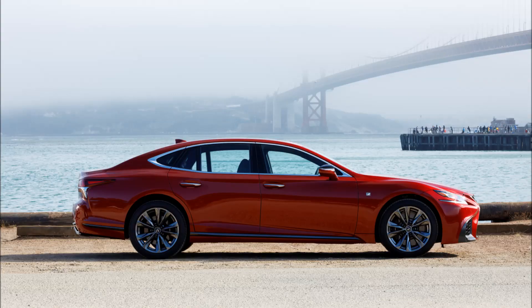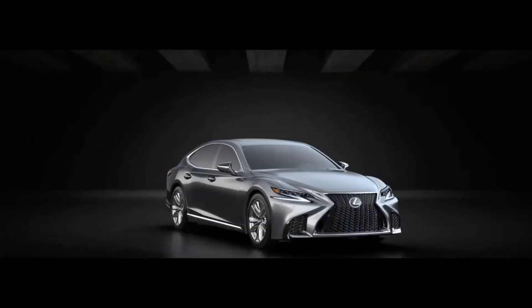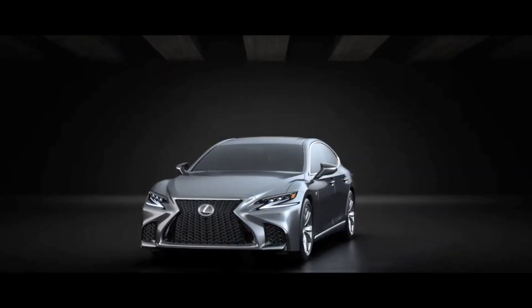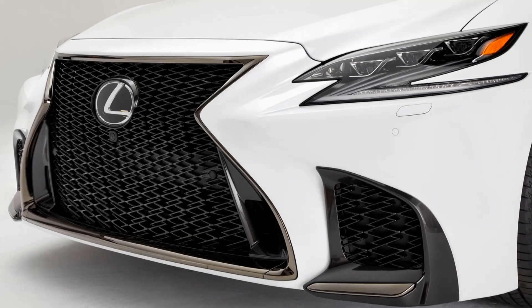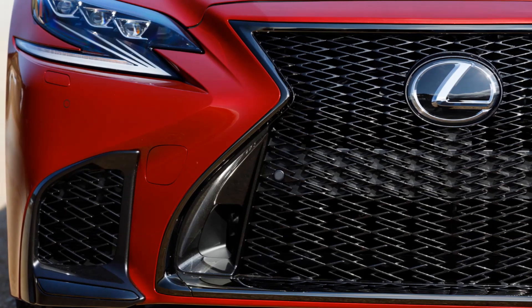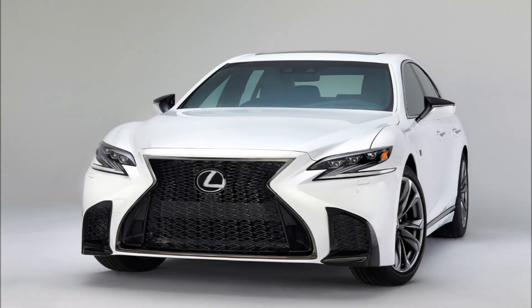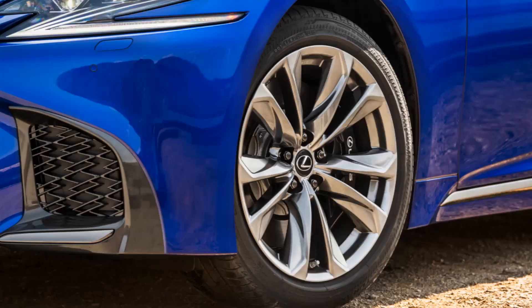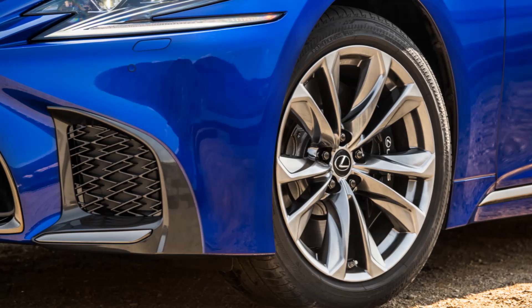Lexus designers gave the LS500 a coupe-like silhouette and dramatic spindle grille that shows a definite intricacy in design. Developing the F-Sport grille took five months to achieve the desired texture and interaction with light. Even then, they adjusted 7,100 individual surfaces to achieve the desired look and texture. Enlarged functional side grilles help to maintain the vehicle's cooling performance.